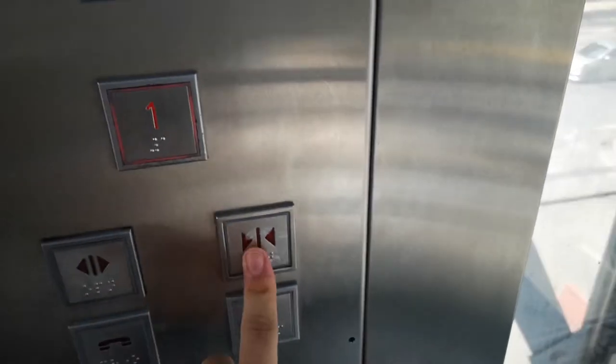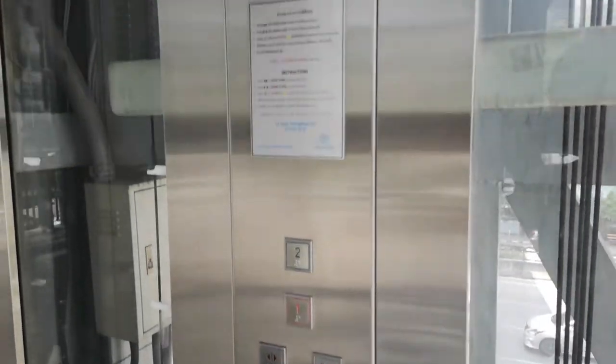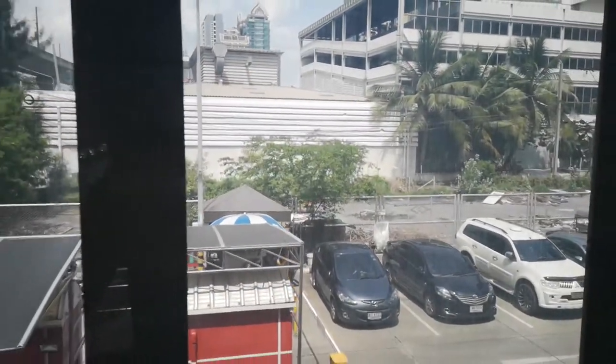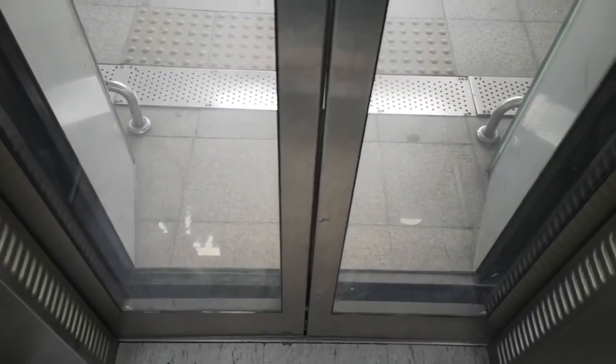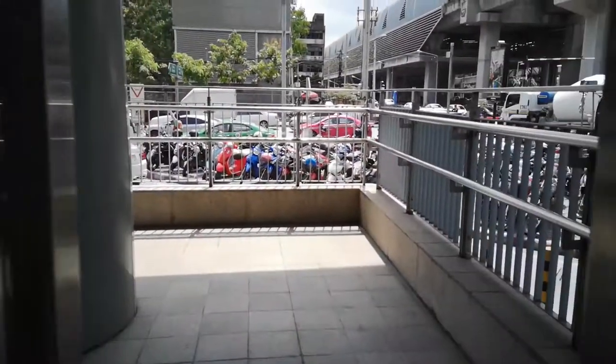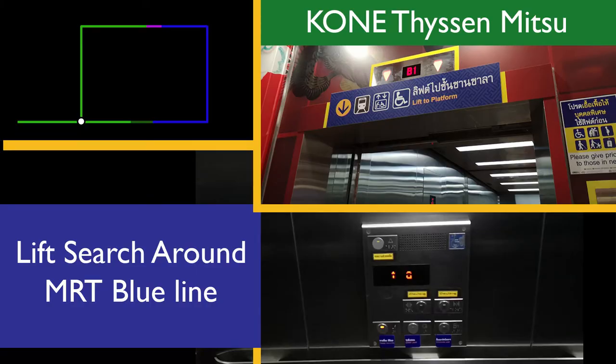That lift just goes down one floor, so never mind. Behind me is the entire car park for the MRT. There's actually a lift which takes you down to the MRT station, but we're not going to focus on that because it's on the MRT and I've already done a video about it.